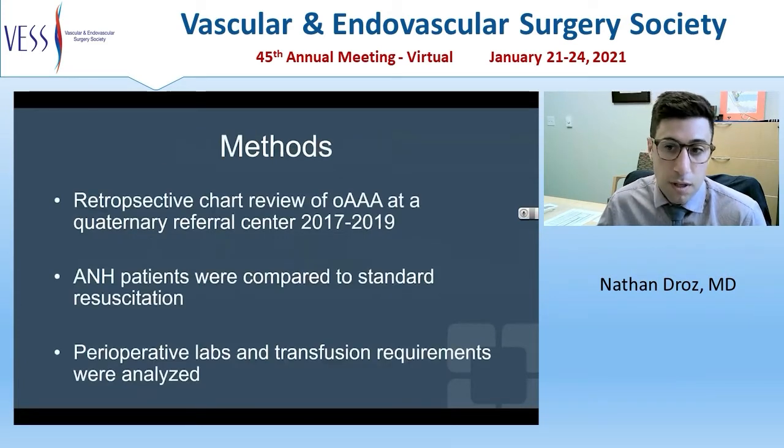This was a retrospective chart review of open AAAs at a tertiary referral center between the years 2017 and 2019. We started using ANH in the middle of 2018. Patients were considered for the technique if they had an elective operation and a hematocrit greater than 38%. Exclusion criteria were hematocrit less than 38%, infection, emergent operation, pre-existing coagulopathy, systemic infection, significant valvular disease defined as anything greater than mild regurgitation or stenosis, or active myocardial ischemia.